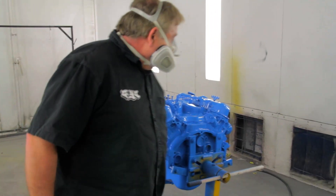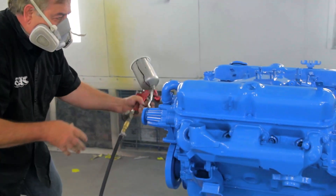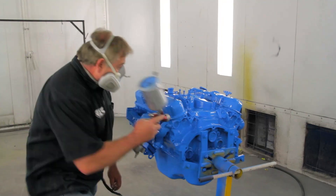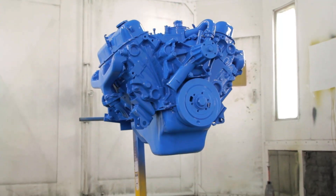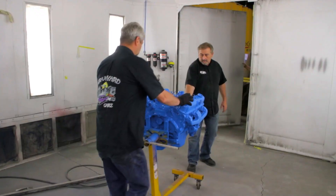Depending on the year of the Hemi, they also had different engine colors — 66 and 67 were different. The air cleaners were also a different color. The 318 is painted corporate blue and ready to go onto the K-member. Our goal today is to get the motor put onto the stand, build it out as much as we can with the parts we have, and reunite it with the 72 Charger.